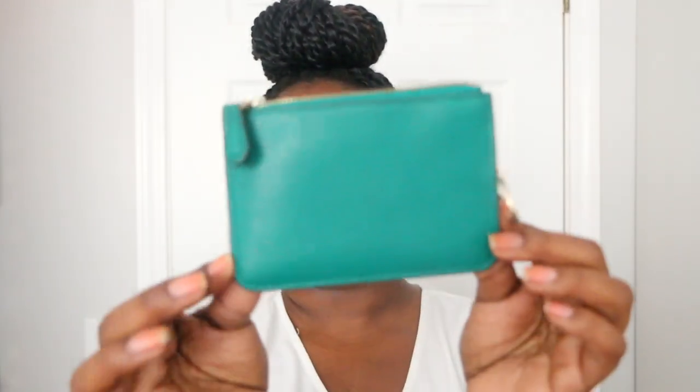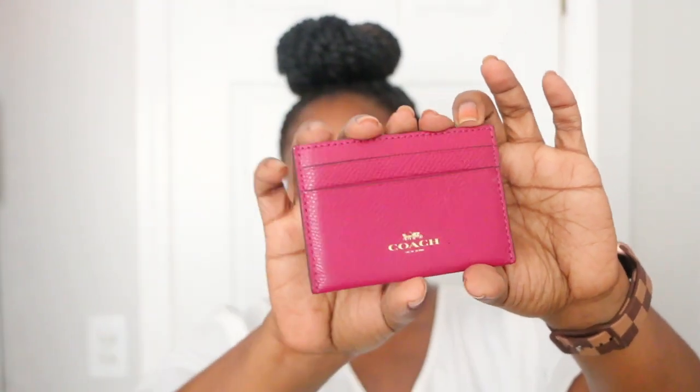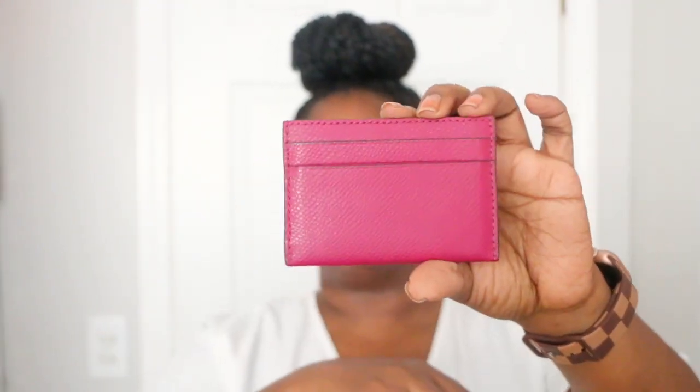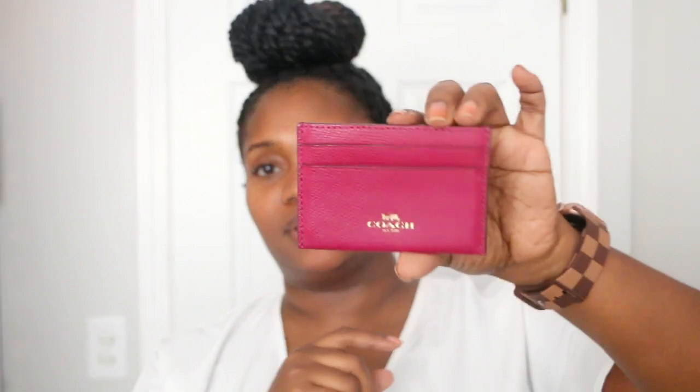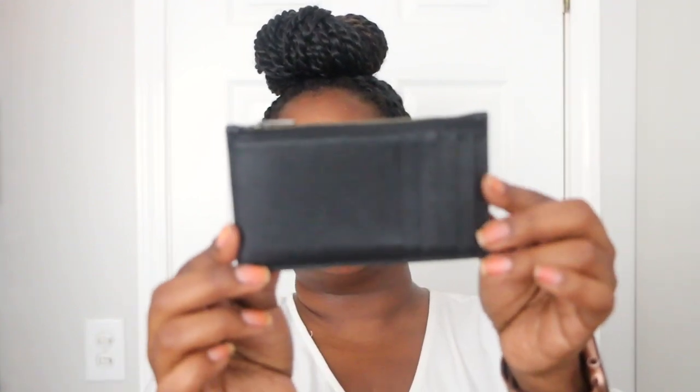Next I have this little card holder that seems like a plum type of color. I used to have one that was red with little ladybugs on it — I sold that one and kept this one.